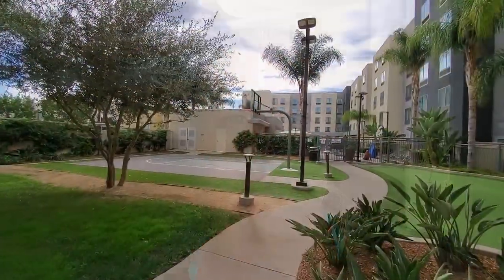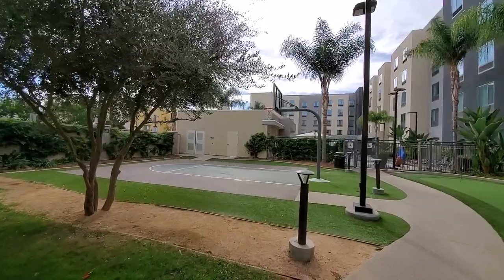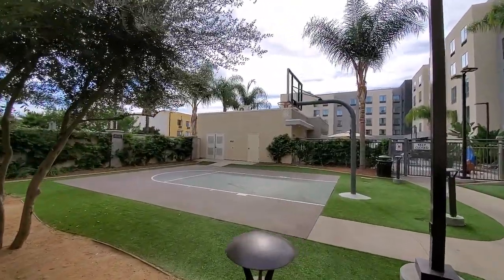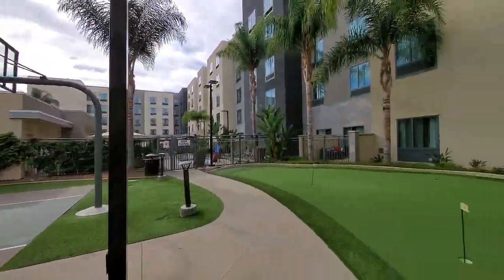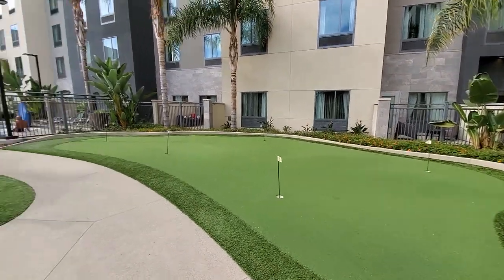They also have a basketball court and a putting green. My family is actually down at the pool — we went to the beach so we were already in our swim clothes. Here is the basketball court; it's not huge, it's about a half court or maybe even a third court. And there are a few putting greens — not like full holes, not very big, but it's something.